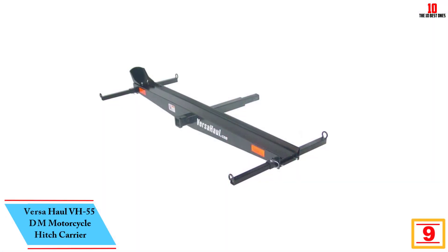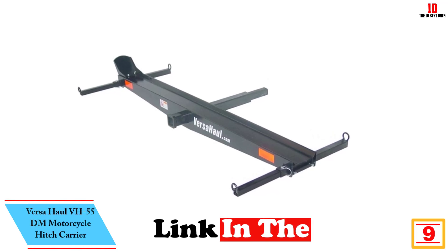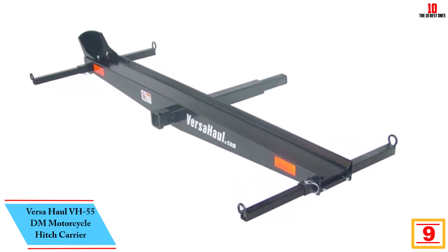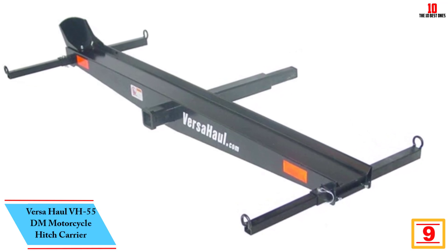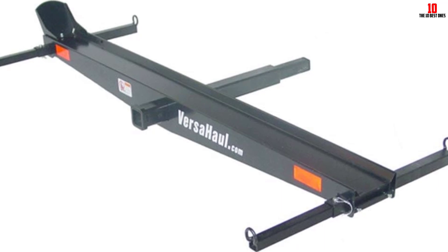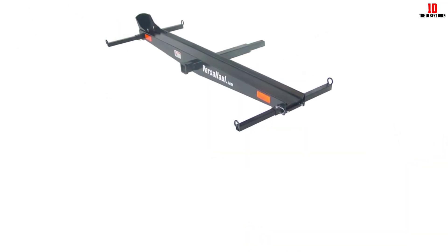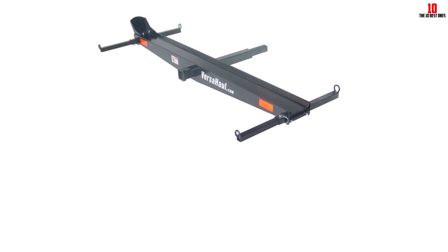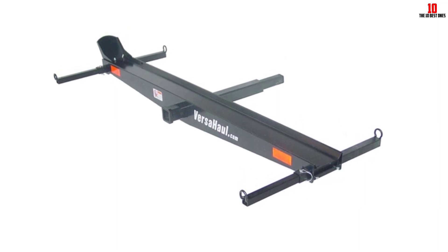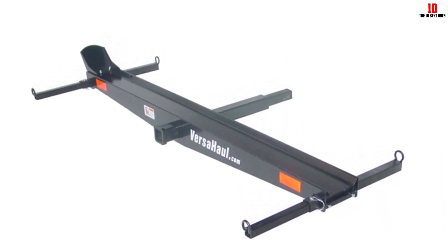Moving on at number 9, we have the VersaHall VH55 DM motorcycle hitch carrier — another great motorcycle hitch carrier from VersaHall. Ideal for carrying dirt bikes safely to your location. It has a powder-coated, nice-looking finish. The VersaHall VH55 DM has a 500-pound carrying capacity and fits any Class 3 or IV hitch with a powder coat finish for retractable tie-down bars.